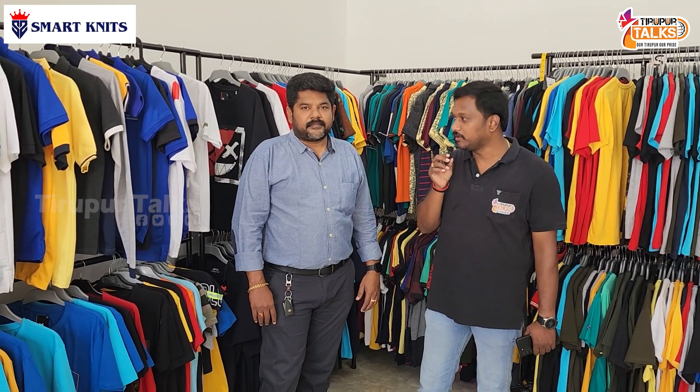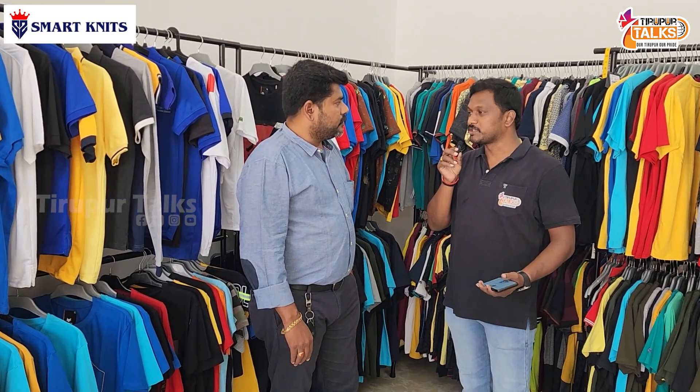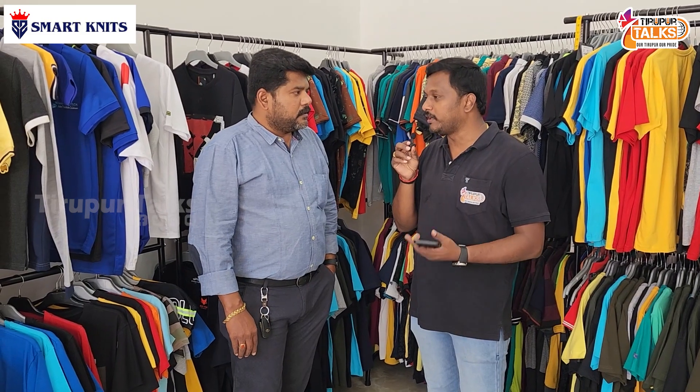This company belongs to Suresh. We are here with M.D. Suresh. Hello sir. We are a custom t-shirt manufacturer. We cater to sports and school uniforms. Pricing and quantity depends on your requirements.